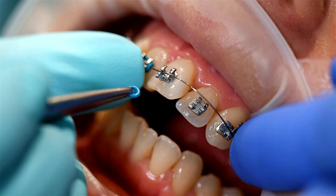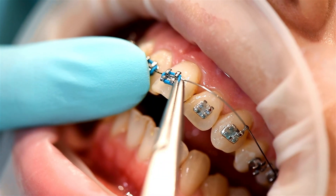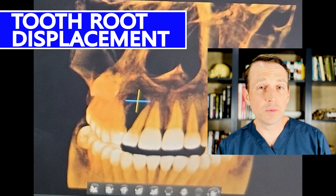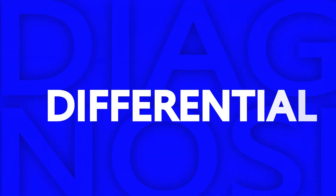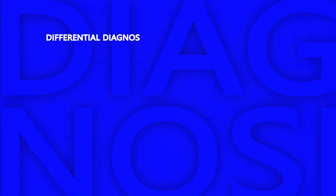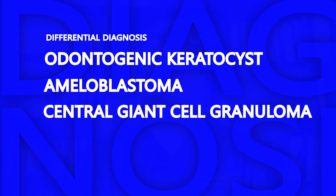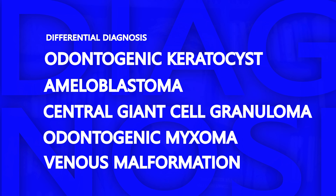However, this lesion is locally aggressive. She has been under regular care at her orthodontist's office and one year ago this lesion did not exist on the radiograph. In addition, it is causing tooth root displacement, which is a sign of a more serious benign lesion. The differential for a locally aggressive radiolucent lesion includes an odontogenic keratocyst, ameloblastoma, central giant cell granuloma, odontogenic myxoma, or an intraosseous venous malformation.